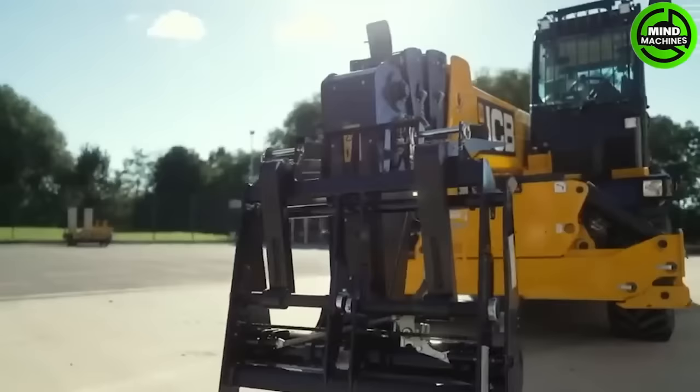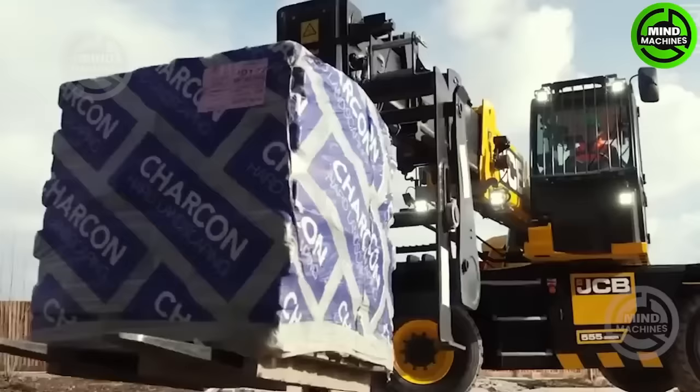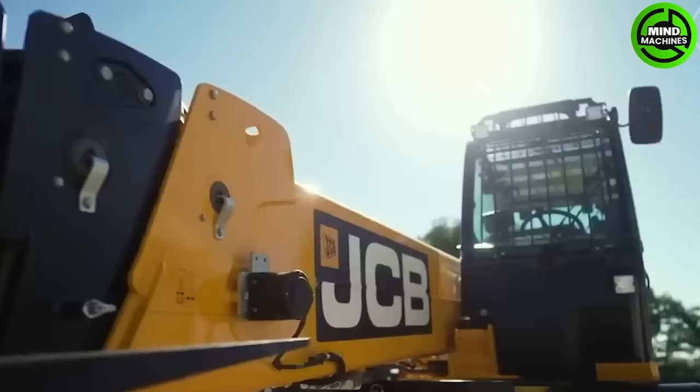The new JCB Pothole Pro is a genuinely unique 3-in-1 solution, specifically designed for efficient, cost-effective, and long-lasting pothole repairs and significant restoration work.